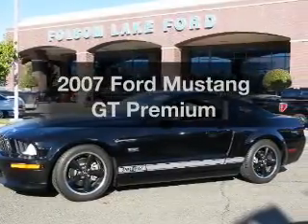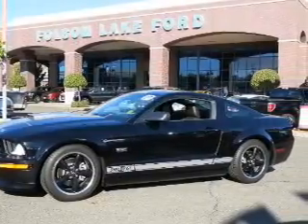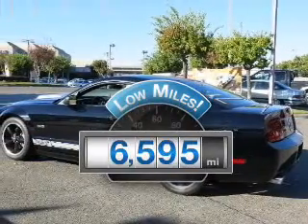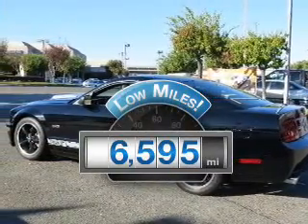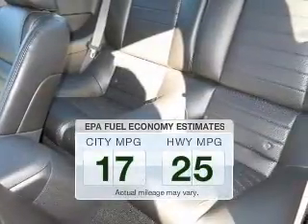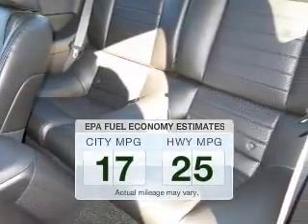Introducing the 2007 Ford Mustang — everything you need under one roof with this great vehicle. With low miles, this automobile will take you far and get you where you want to go. Better gas mileage means better long-term driving, and this ride delivers with a great low fuel consumption rate.